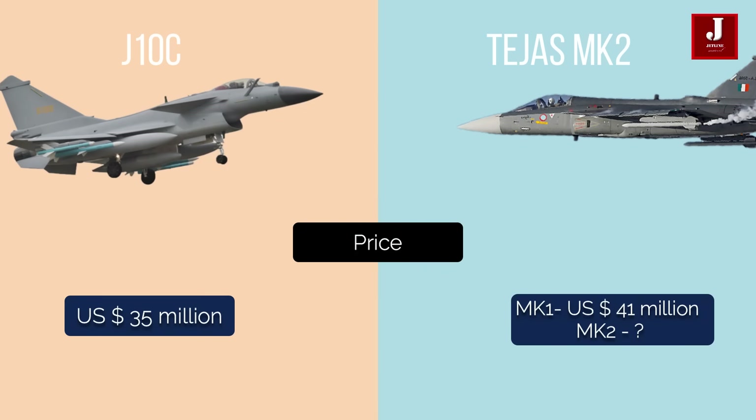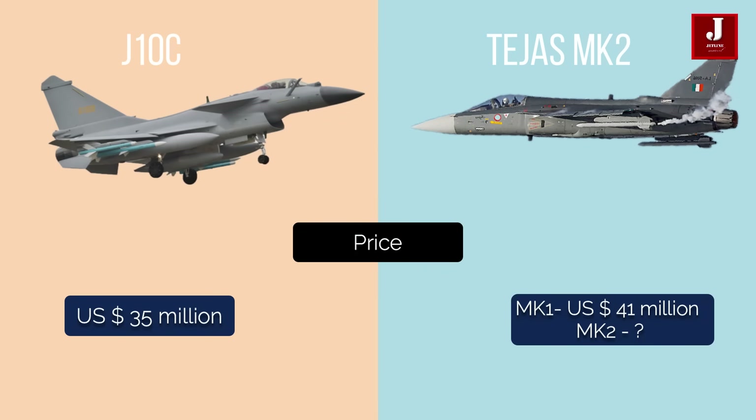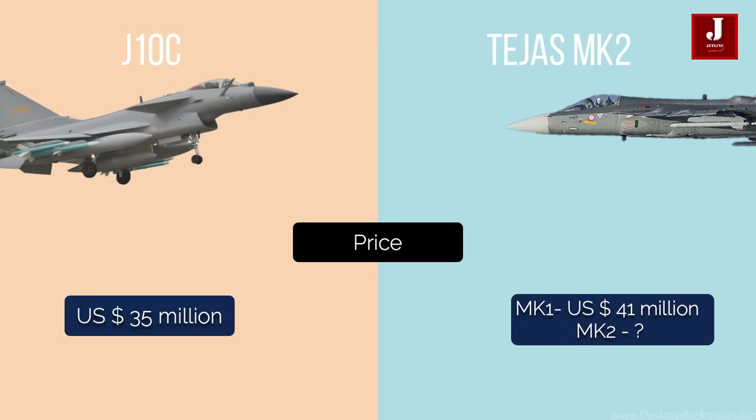The LCA Tejas MK-1A is expected to cost $41 million, whereas the J-10C is expected to cost $35 million.